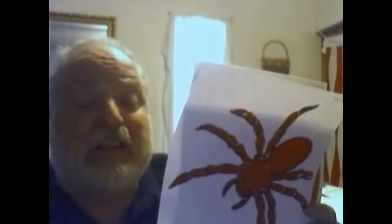Red spider, red spider, what do you see? I see an orange pumpkin looking at me. Orange pumpkin, orange pumpkin, what do you see? I see a jack-o'-lantern looking at me.